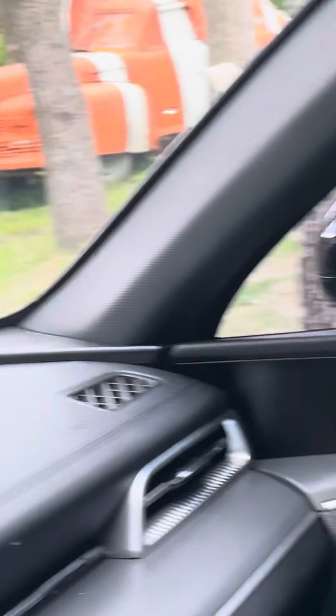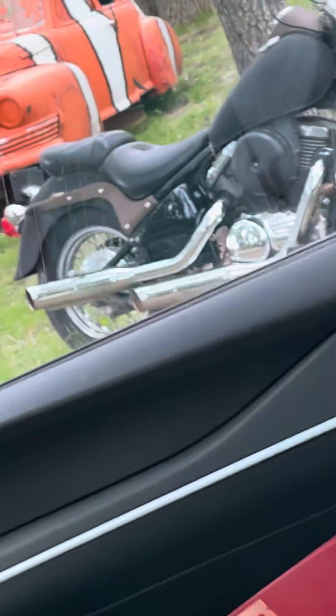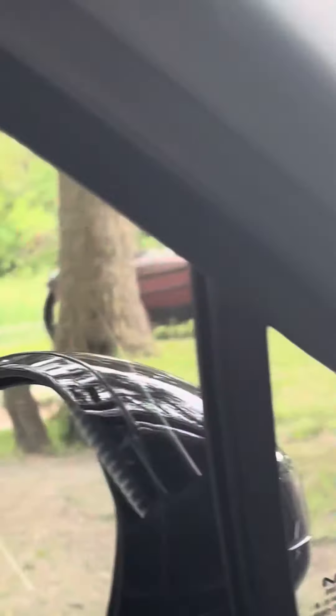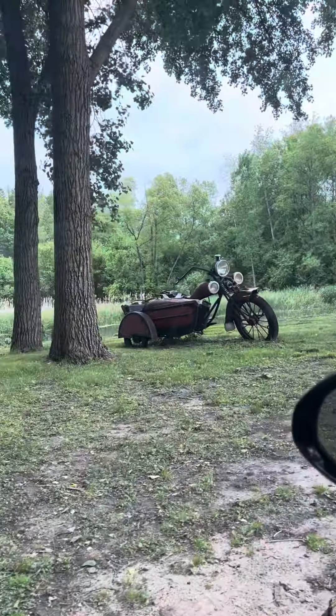Over here we got a goldfish car, I believe is what it is. And what we got up here — fire truck. Look at this motorcycle with road car — the size of that thing, it's huge actually.